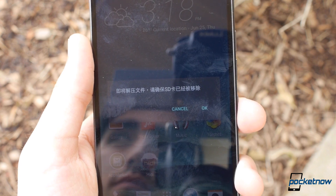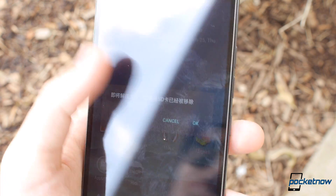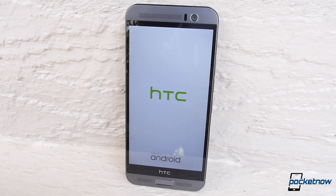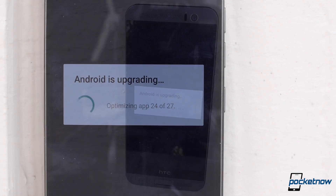About a third of the way through, your download may stop and say something about an SD card, again in Chinese text. That's fine, just hit OK and restart your phone. Once it boots back up, you'll see the Android is updating window, which may take another minute or two to complete, but once it does, go ahead and take a look in your app drawer.